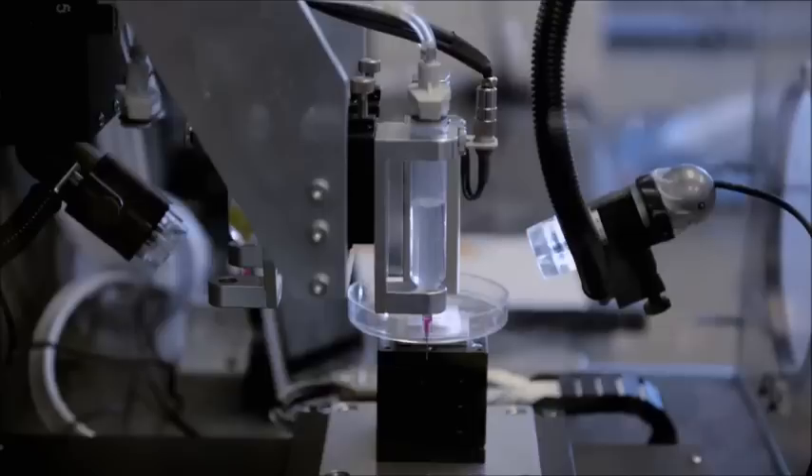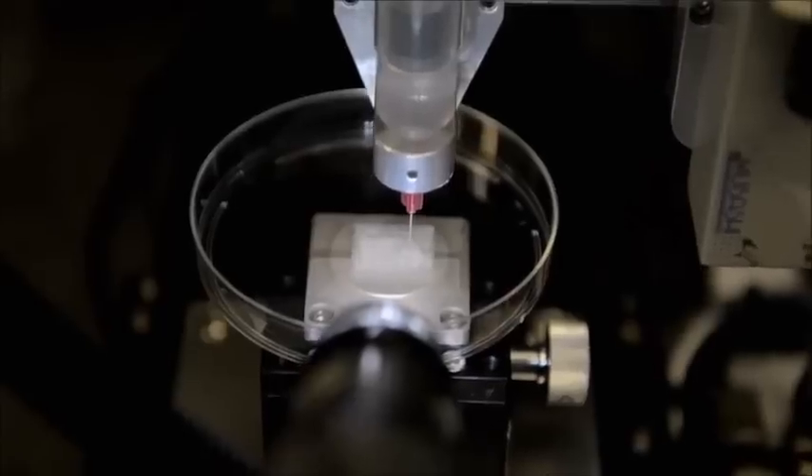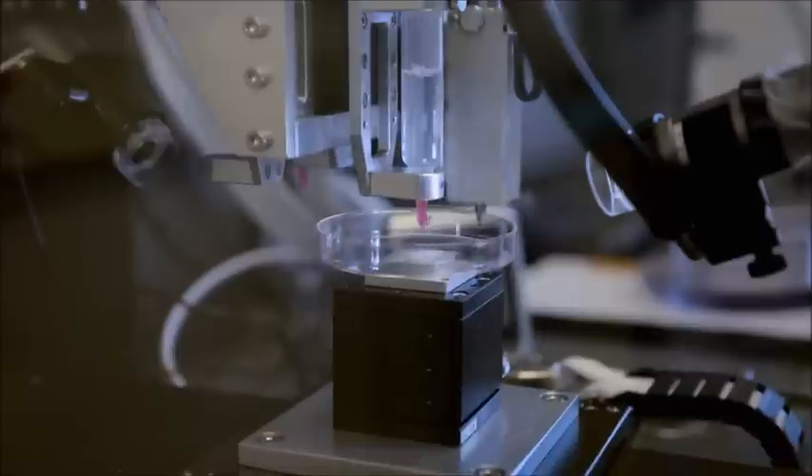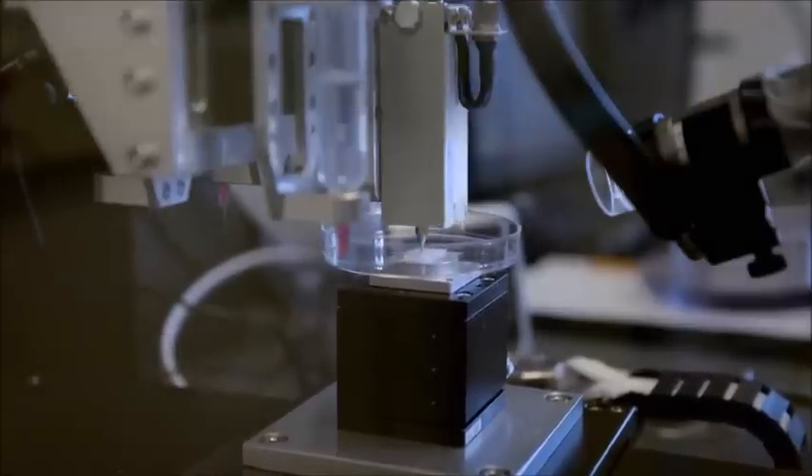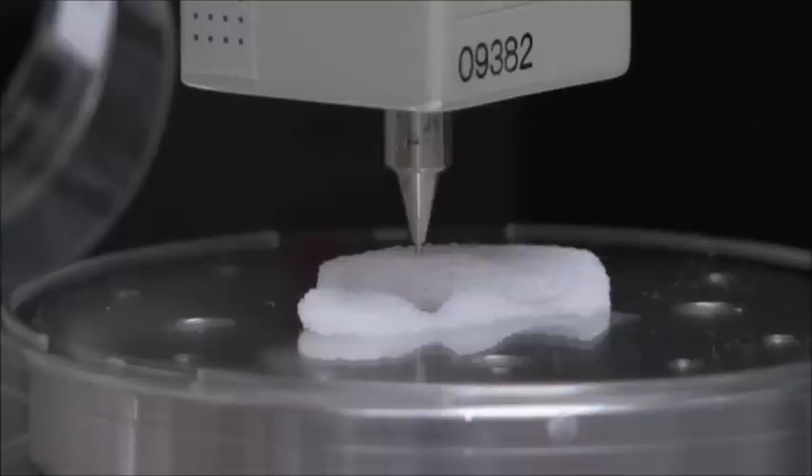It would mean that medical institutions could adjust the dose for individual patients with just a simple tweak to the software before printing. Previously, such personalized medicine would have been extremely expensive to produce, said Dr. Alhnan.